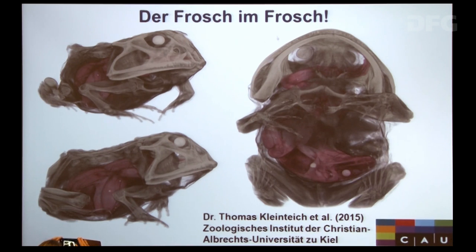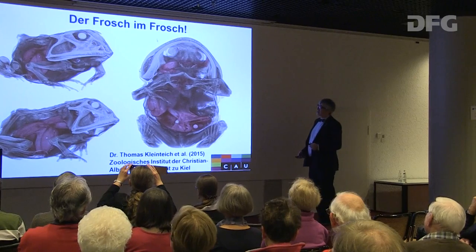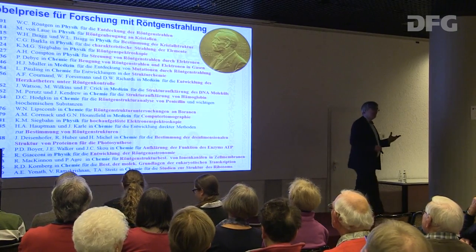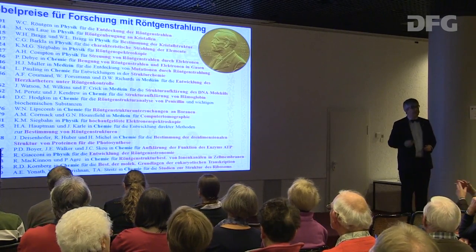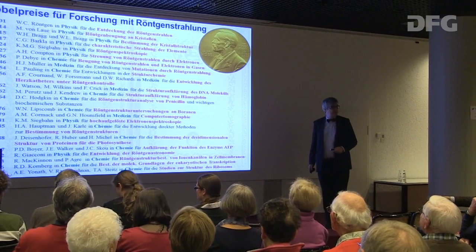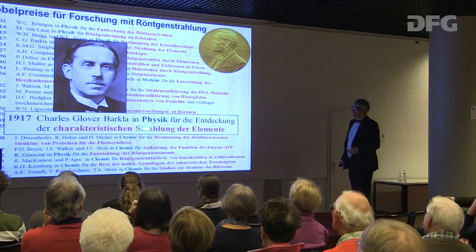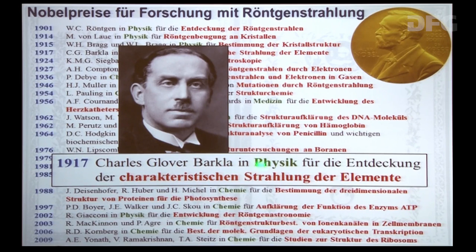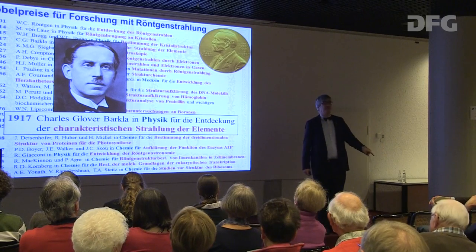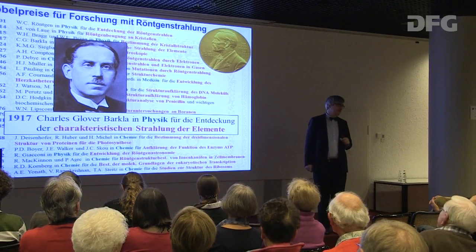Man kann auch mit Röntgenstrahlen chemische Elemente nachweisen. Die Basis dafür wurde durch den Nobelpreis 1917 an Charles Barkla gelegt, für die Entdeckung der charakteristischen Strahlung der Elemente. Er hat herausgefunden, dass von jedem Element eine charakteristische Röntgenstrahlung ausgeht und man anhand dieser Strahlung Elemente in kleinsten Mengen identifizieren kann.